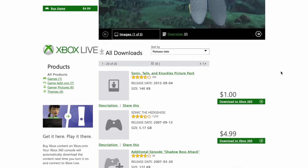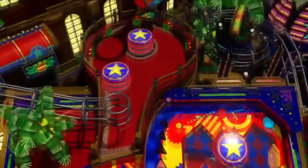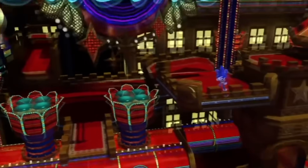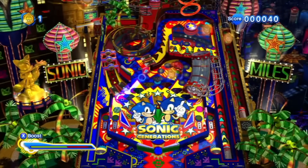Sonic 06 got DLC for some strange reason, and Sonic Generations got that pinball DLC, which was admittedly pretty underwhelming. Considering the possibilities they had to bring other fan favourite stages over to that game, it really wasn't great. However, there is one title that really stands out in terms of DLC, and that is Sonic Unleashed.